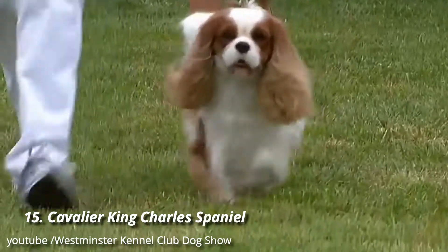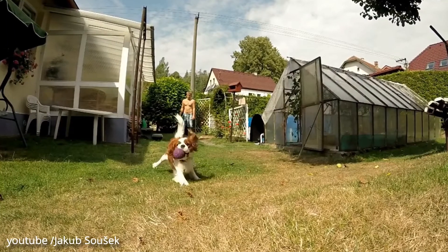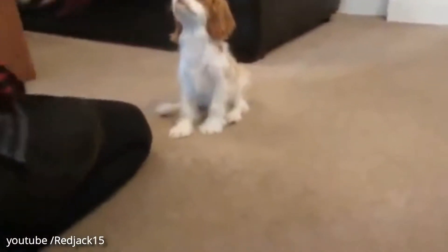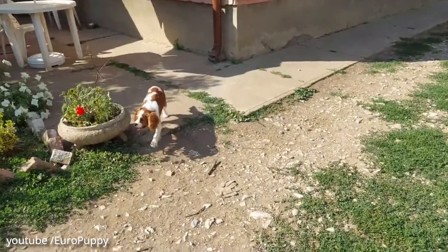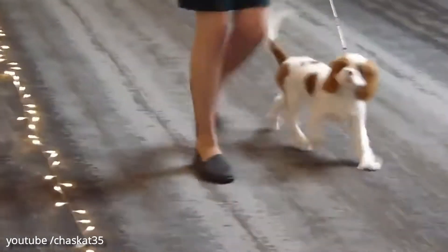Number 15: Cavalier King Charles Spaniel. Cavalier King Charles Spaniels are among the largest of the toy breeds, with a noble lineage that can be traced back to 17th century England. They're friendly, loving, and trainable, and usually get along with kids and other pets, all of which make them a fantastic choice as a companion.